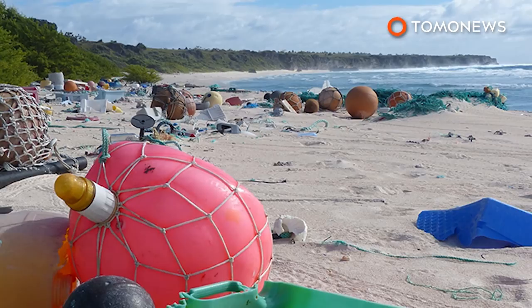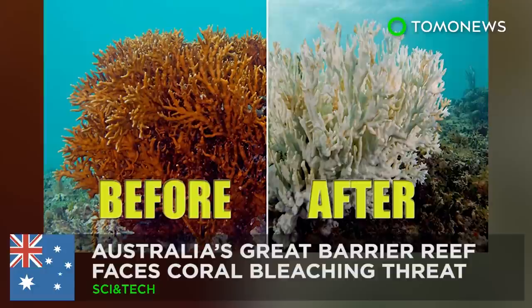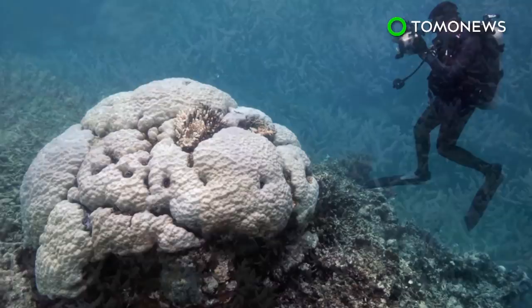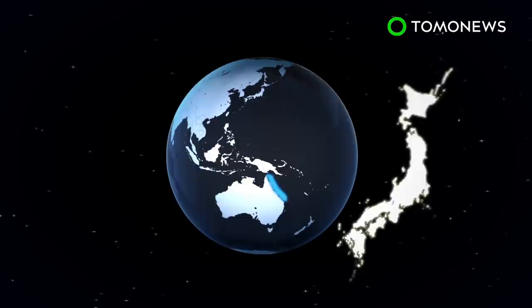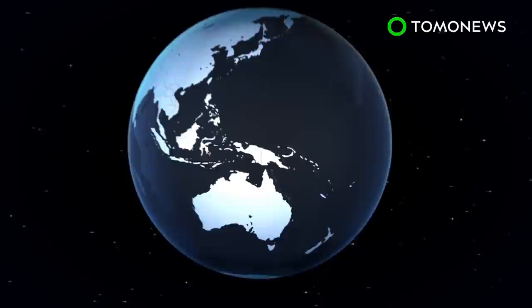Coral bleaching is killing the Great Barrier Reef. Scientists are warning that vast swaths of Australia's Great Barrier Reef may never recover from repeated coral bleaching. The reef is 2,300 kilometers long and covers an area of more than 344,000 square kilometers, similar to the size of Japan. However, studies suggest the reef is under threat from repeated bleaching of its corals caused by rising sea temperatures.